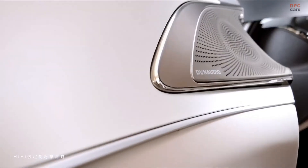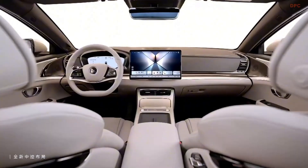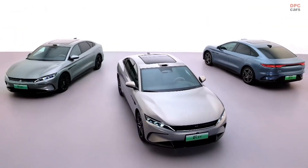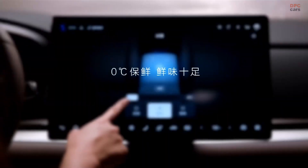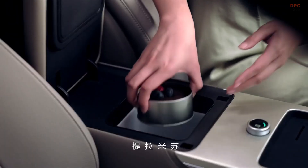BYD has packed this edition with its God's Eye B, or DiPilot 300 Intelligent Driving System. It includes a LiDAR sensor, 5mm wave radars, 12 ultrasonic radars, and 12 cameras working together to create a 360-degree view of the road.